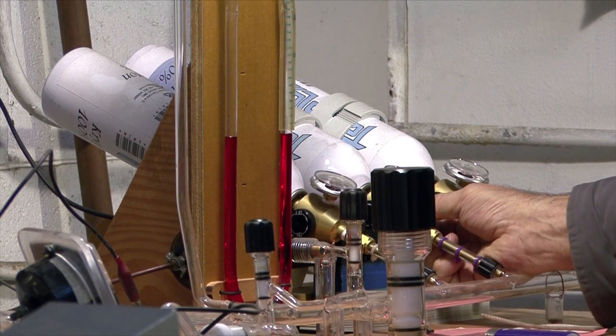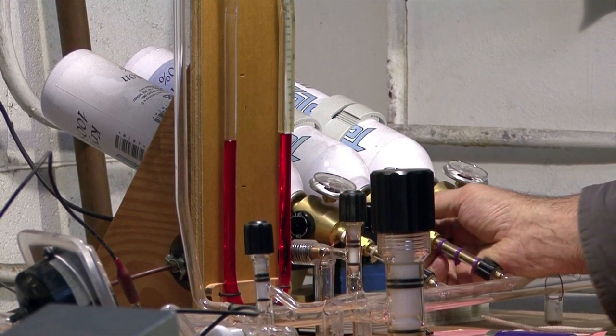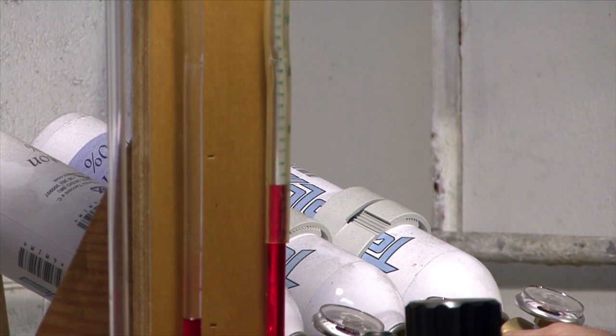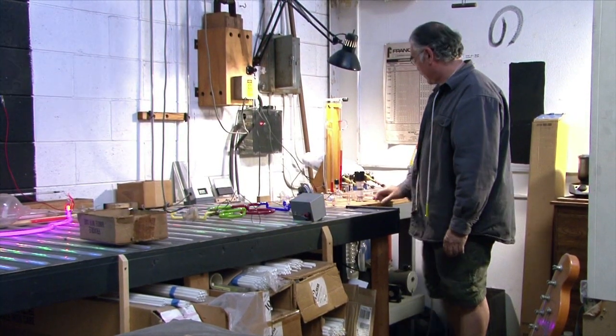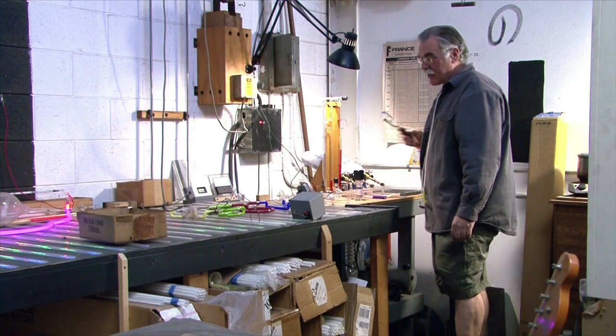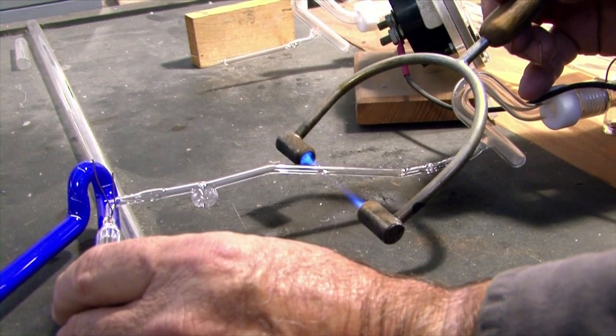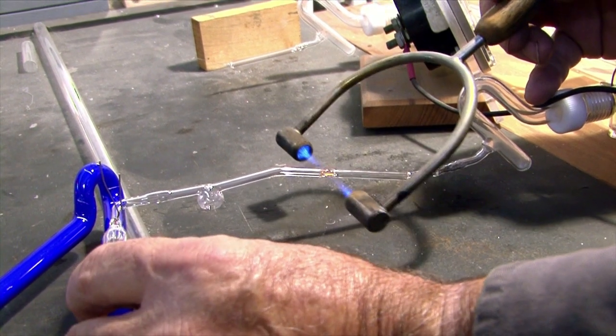Now I'll put the gas in it, and I'll watch that pressure change right here. I'm going to hit it now. That's the right color. And now I'll seal it off. As soon as this glass heats up, it'll suck down and close — it'll seal on itself.